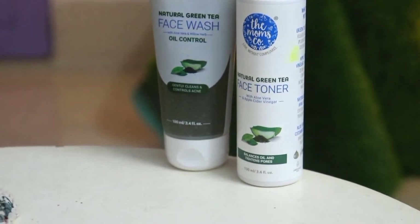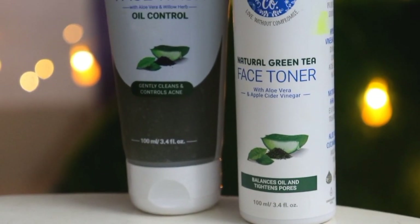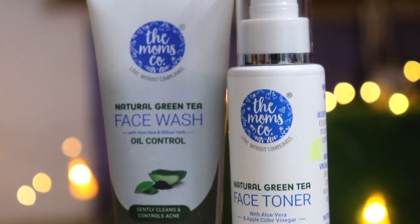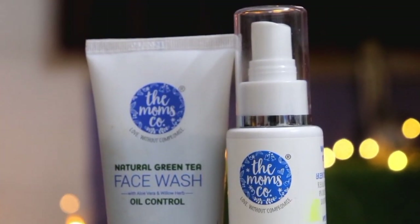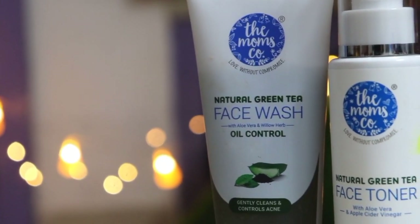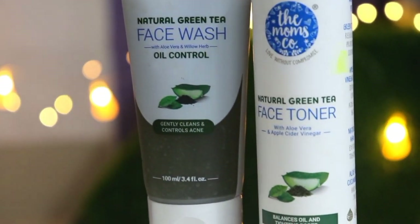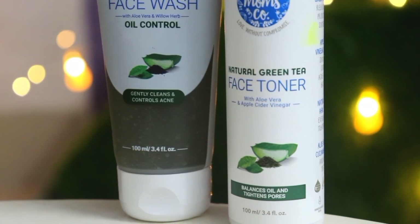The first product is the Moms Ko Natural Green Tea Face Wash, which helps your face balance out excess oil, removes excess oil, and gives a mattifying look. The second product is the Moms Ko Natural Green Tea Face Toner, which contains aloe vera and apple cider vinegar — another best ingredient for acne prone and oily skin because it helps maintain our skin's balance.